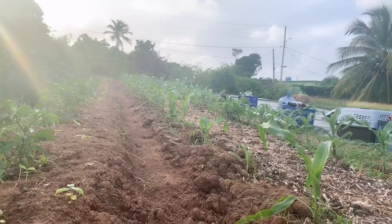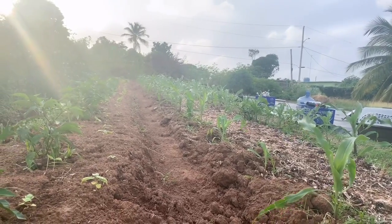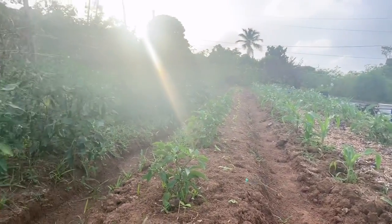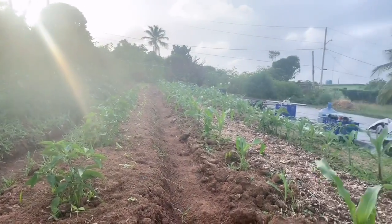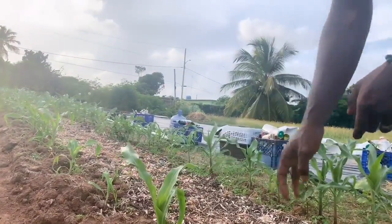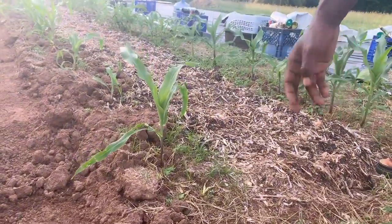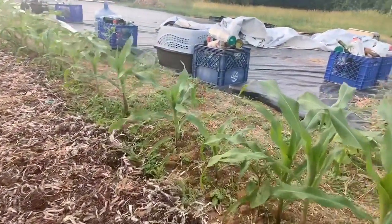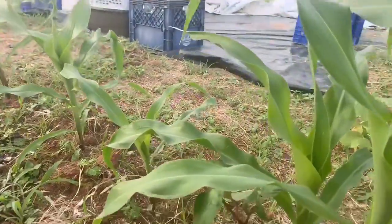Right here in this row we have corn, and then to the right of these two rows of corn we also have calabaza pumpkin, and right under the corn we got beans growing. So we got the three sisters plot going right here, and yeah, this is our first time doing this and so far it's looking really good with all of the research.